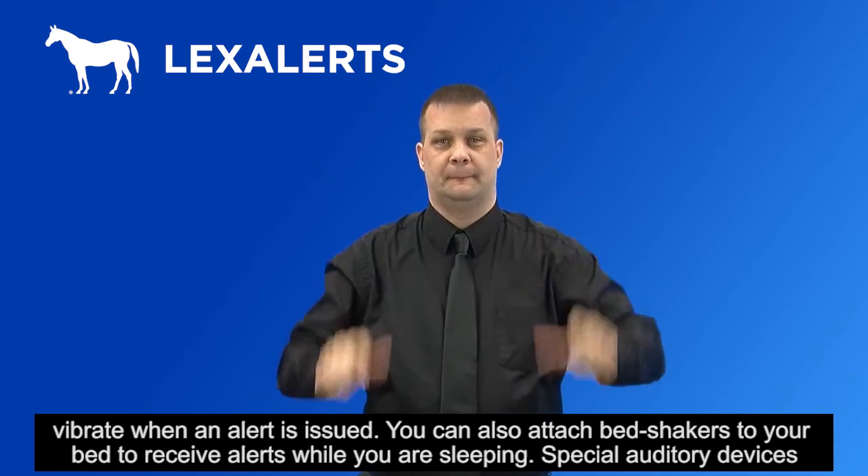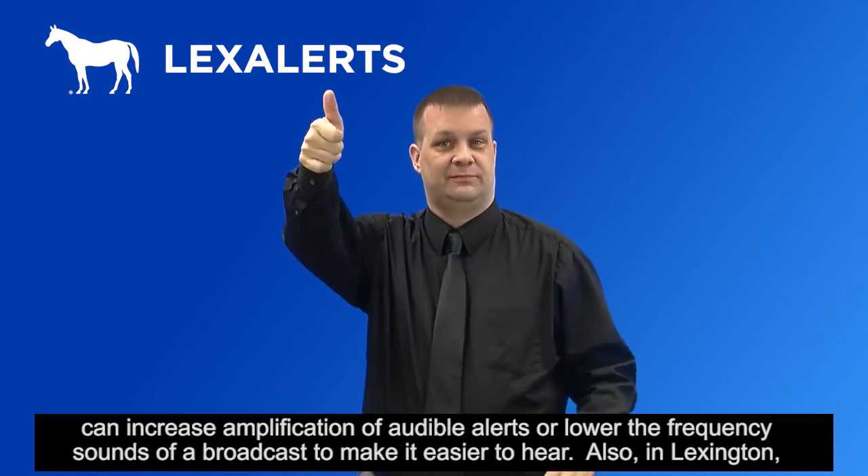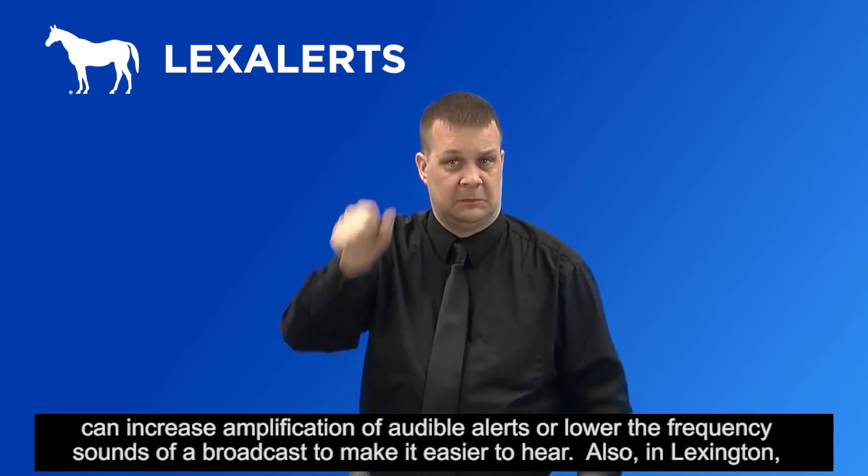Special auditory devices can increase amplification of audible alerts or lower the frequency of sounds in a broadcast to make it easier to hear.